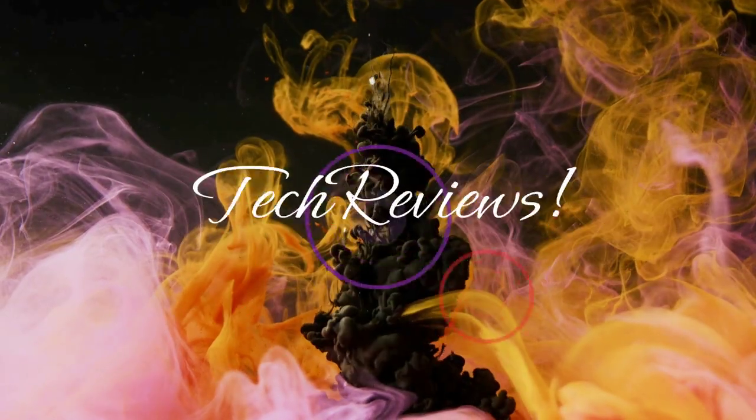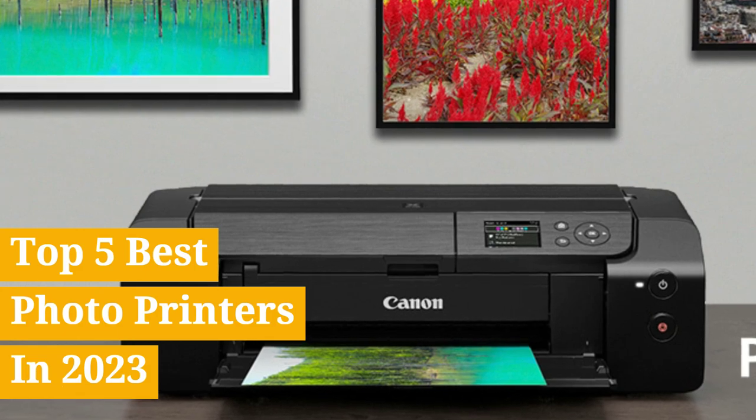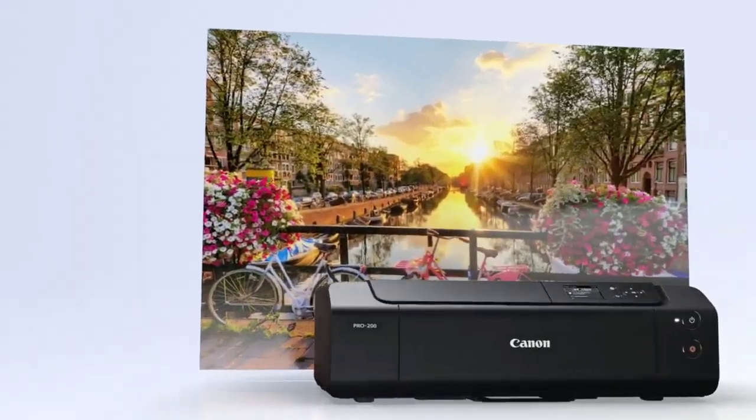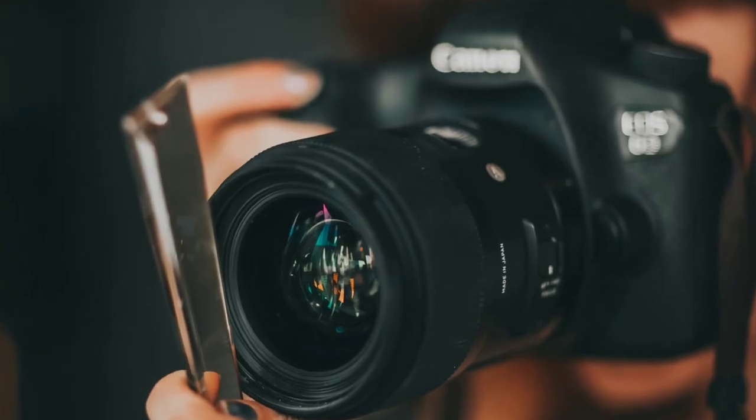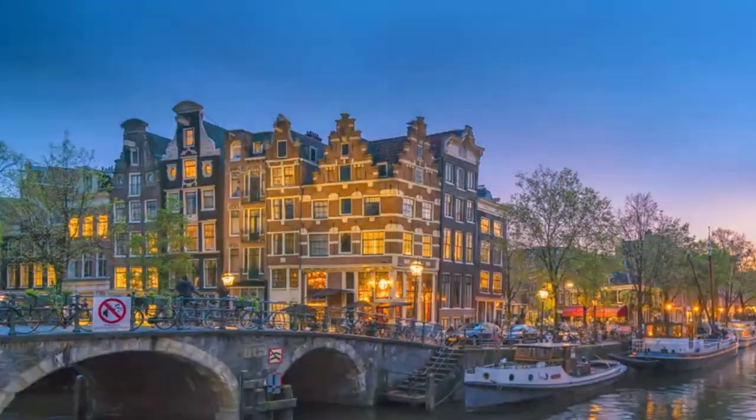Hey, what's up guys, welcome to TechReviews. Today's video is on the top 5 best photo printers in 2023. Whether you're a professional photographer, passionate hobbyist, or simply love capturing beautiful moments, a high-quality photo printer is essential.